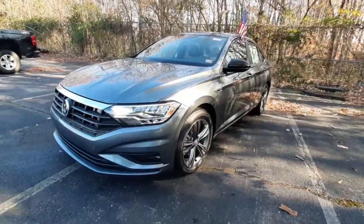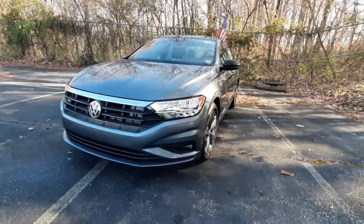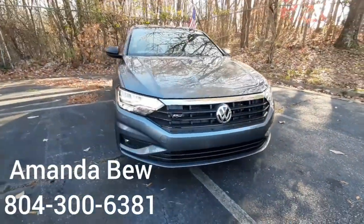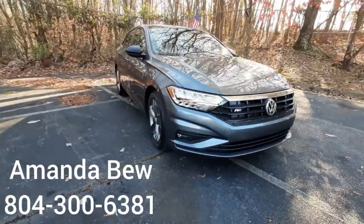So that is a quick look at the 2020 Volkswagen Jetta R-Line. If you'd like to come in and take a look or go for a test drive, you can reach me at 804-300-6381.